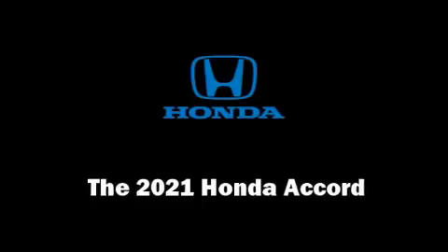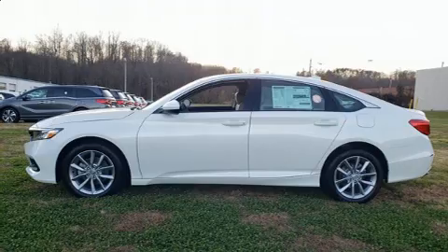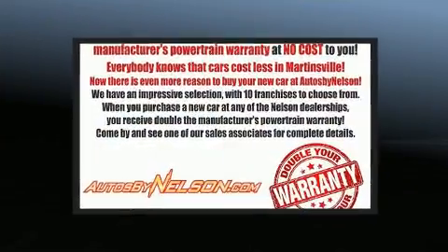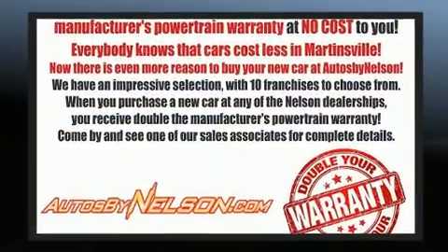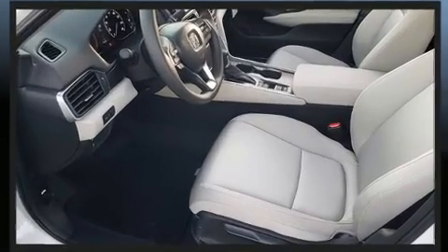Get excited about the 2021 Honda Accord. This four-door, five-passenger sedan is ready to drive off the showroom floor. It features a continuously variable transmission, front-wheel drive, and an efficient four-cylinder engine.